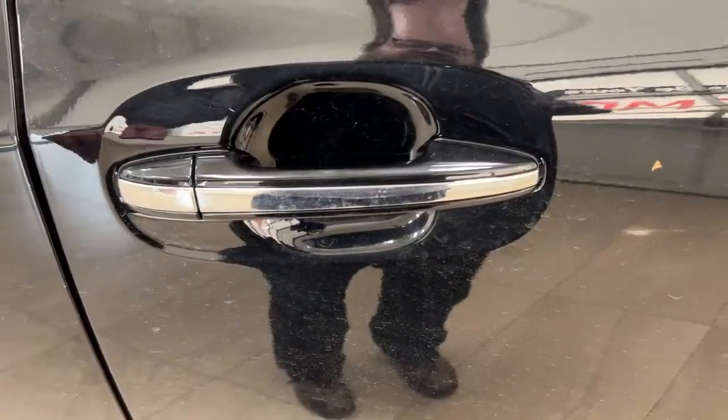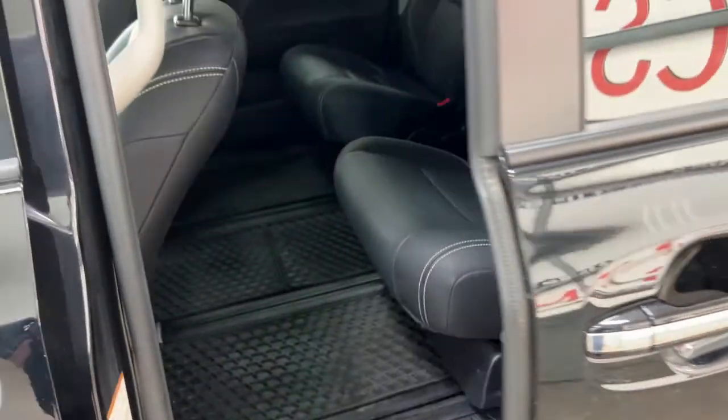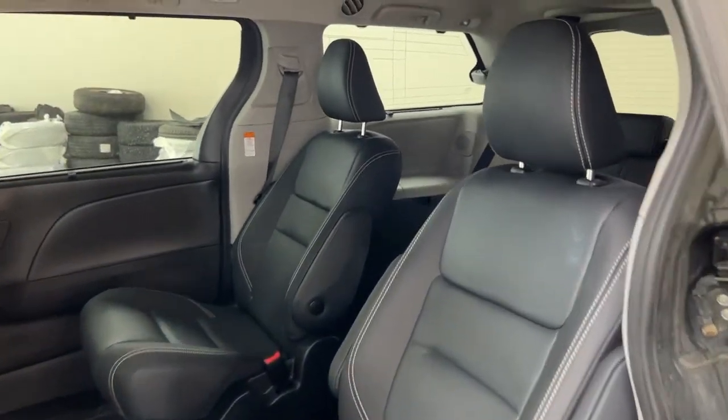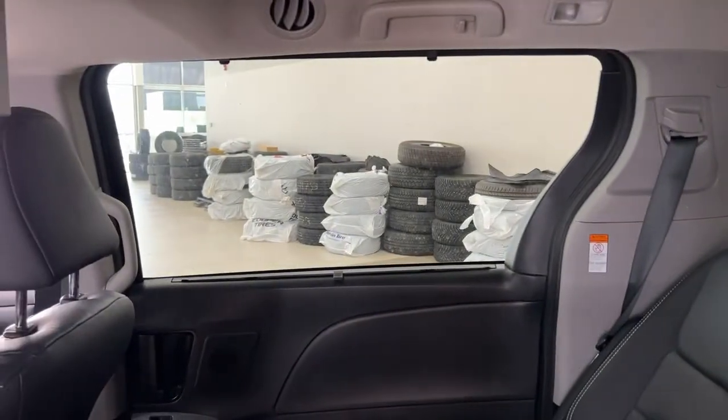With the smart key system, if you take a closer look at the second row, you can see the second row captain seats, and you also have the sunshade visors located in the second and third row windows.